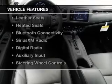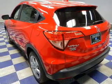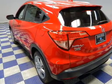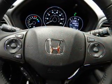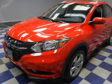The features include a power sunroof, internet connectivity, push-button start, leather seats, heated seats, Bluetooth connectivity, Sirius XM satellite radio, digital radio, auxiliary input, and steering wheel controls.